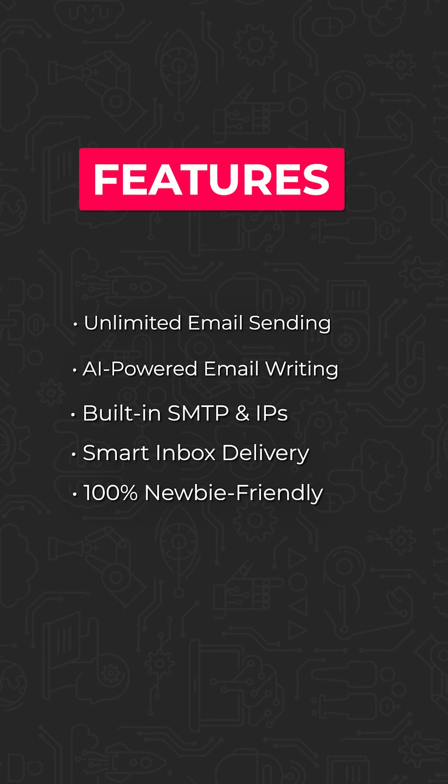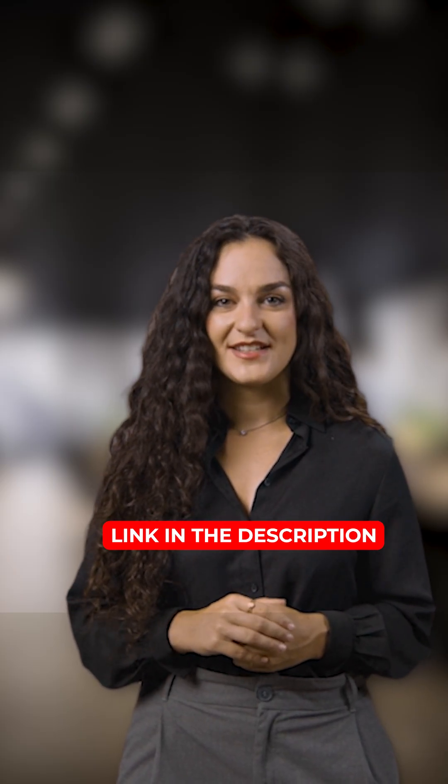100% newbie-friendly — no tech skills or experience required. So if you're interested, grab your copy now while it's still at the lowest price. Links in the description.